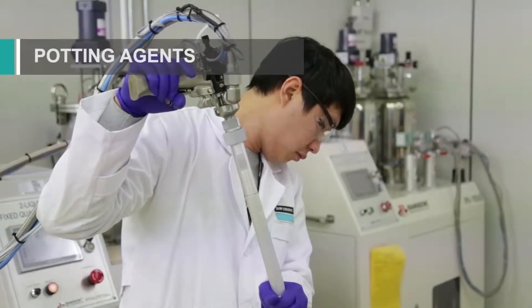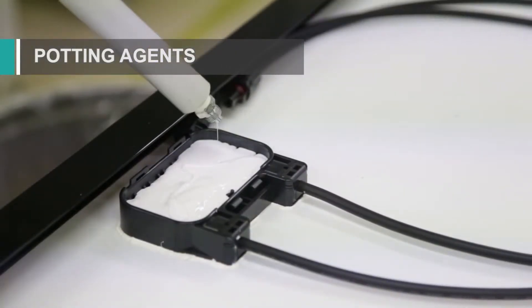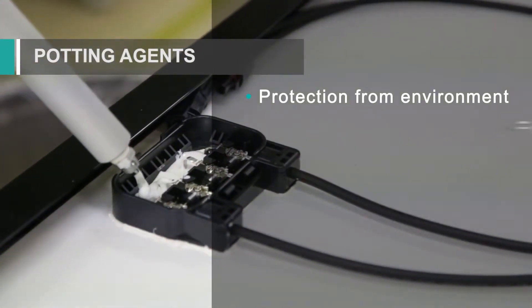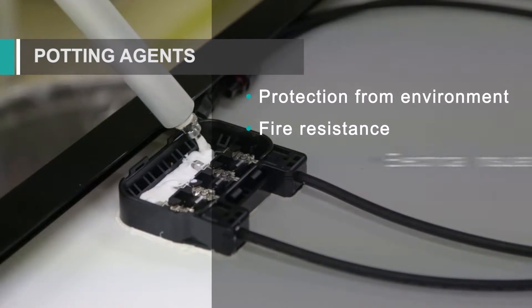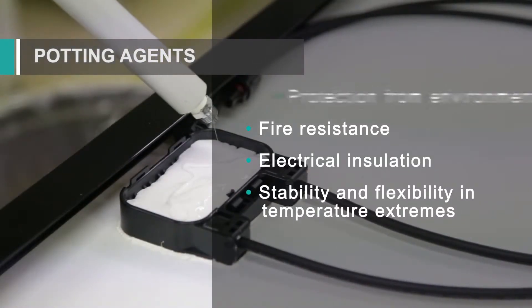Dow Corning brand potting agents offer long-lasting protection to the sensitive electrical components in a module's junction box. They offer the same protection from the environment that silicones are known for, while providing excellent fire resistance, electrical insulation of components and stability, and flexibility in temperature extremes.